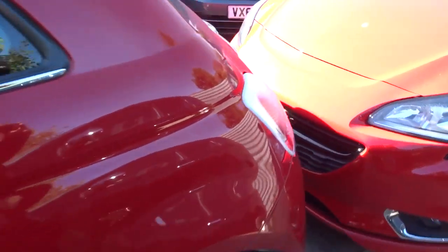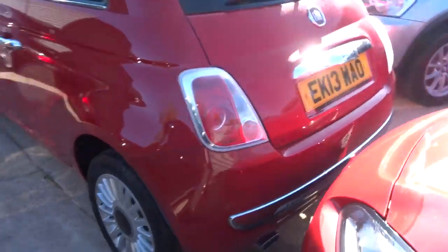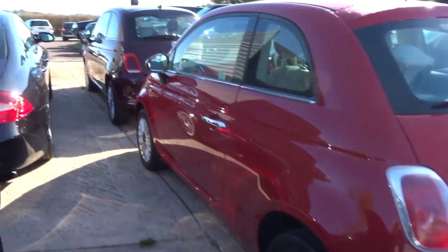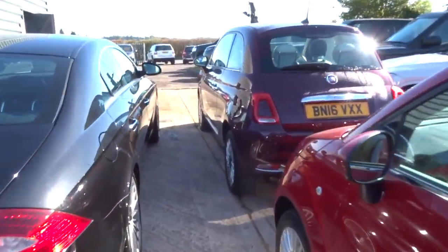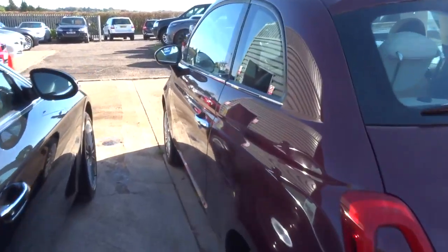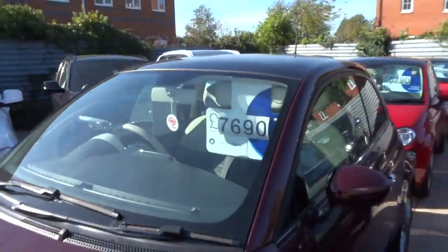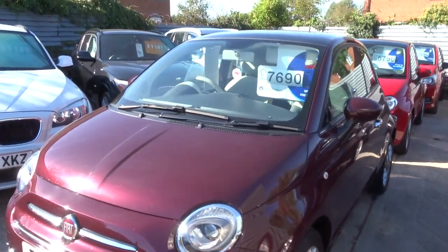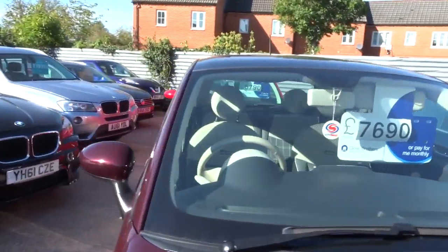If this car rings the bell for you, I'd recommend giving us a call sooner rather than later. I don't think either of our Fiat 500s that we have are going to stick around for very long. This is the other one — it's like a maroon colour, it's 2016, it's got a slightly higher spec, but they're still just as beautiful as each other.